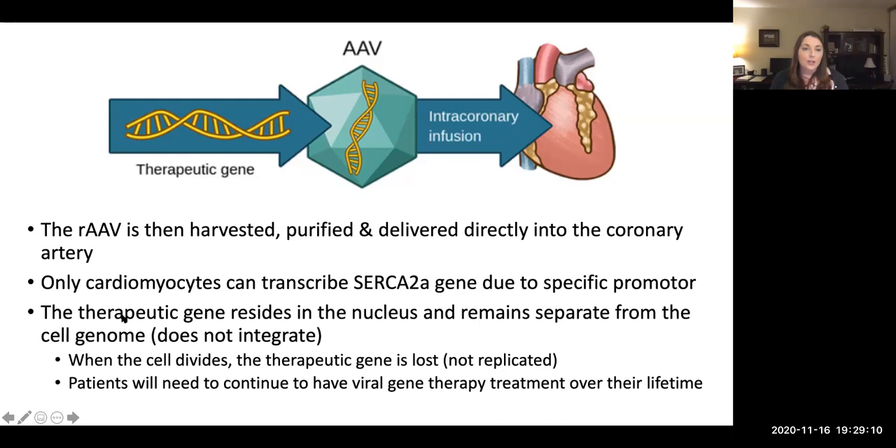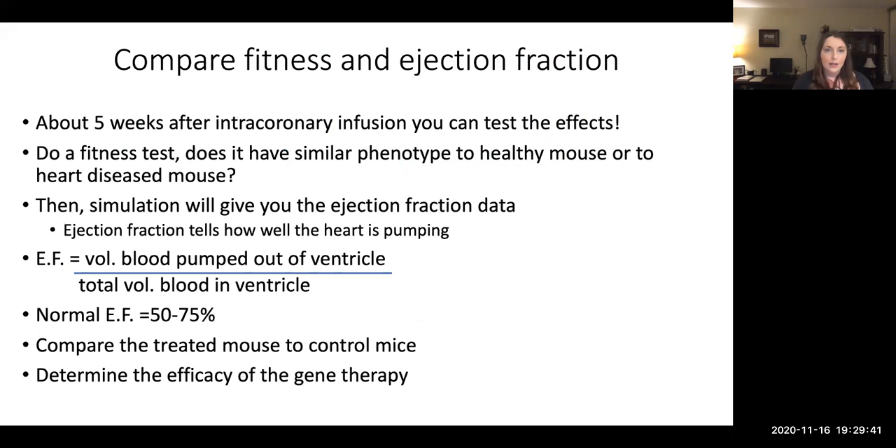The therapeutic gene resides in the nucleus and remains separate from the cell's genome — you are not integrating this into chromosomes. It is separate, so when the cell divides, the therapeutic gene is not replicated and is lost. This is why eventually patients will need to have this therapy repeated. That is something you will be discussing in our post-lab questions.